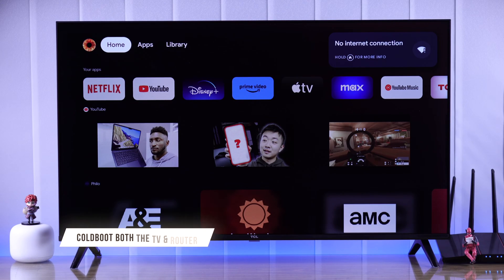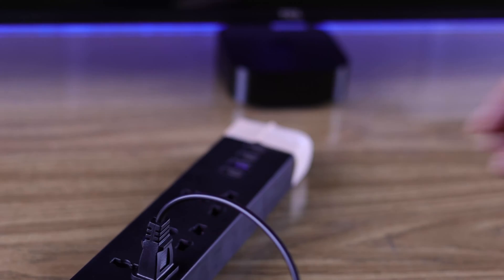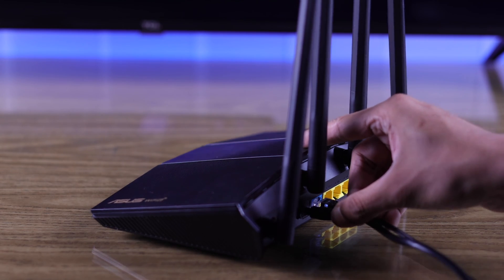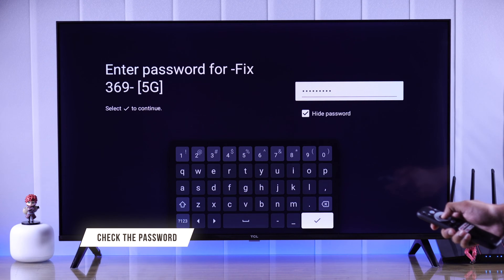First, we'll start with the basic troubleshooting, which is cold booting both your router and TV. To do that, unplug their power cord, wait for around 5 minutes, then plug them back in and try connecting to your router. If it still doesn't work, then you need to make sure that you're using the correct password.